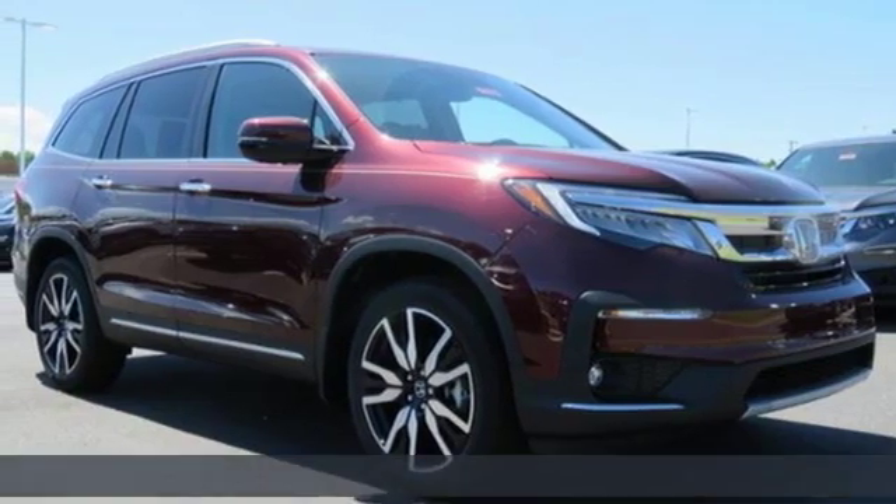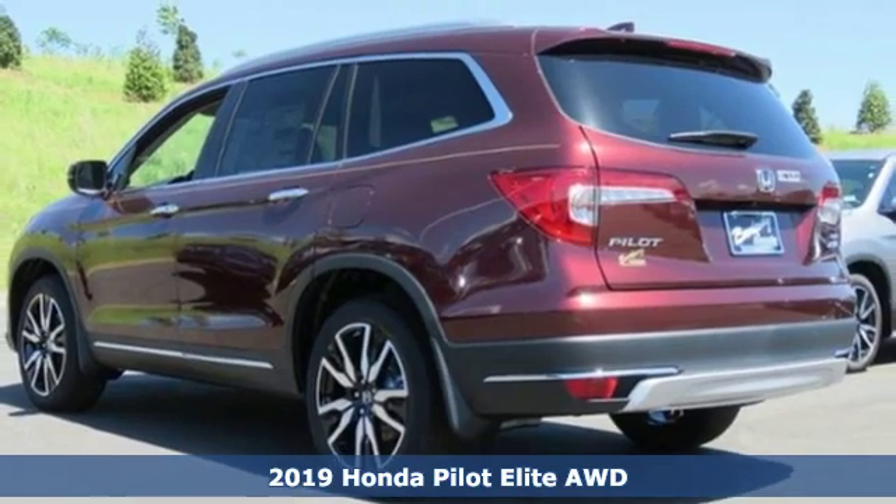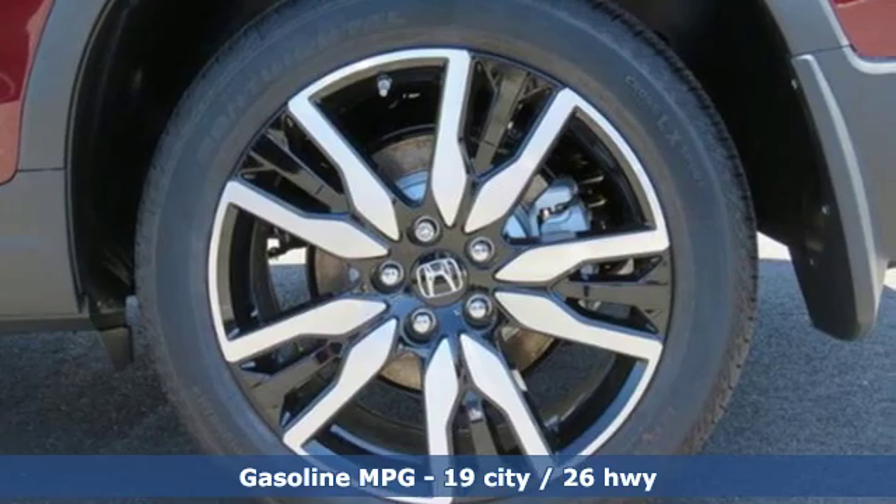It's a new 2019 Honda Pilot. Style runs in the family — and watch the family run to pile into this roomy Pilot. Plus, it offers an exciting list of features.